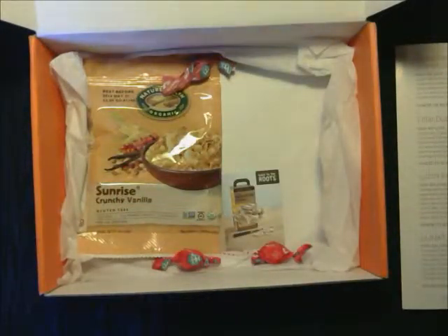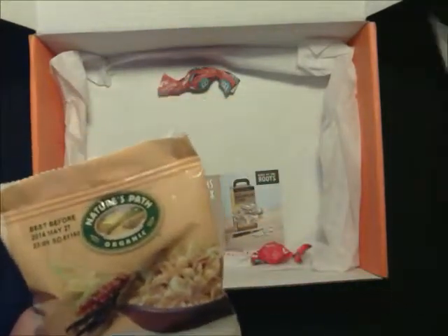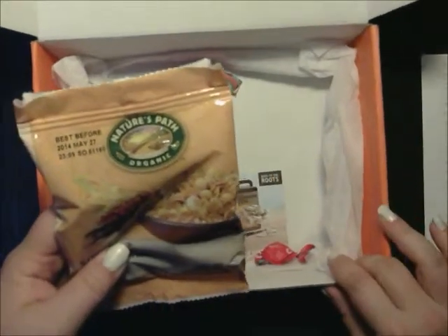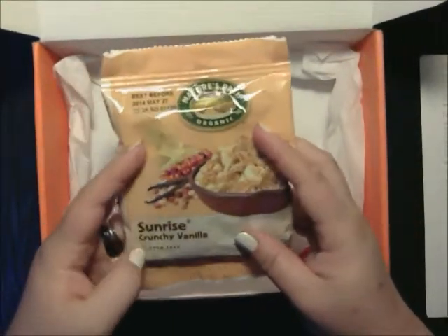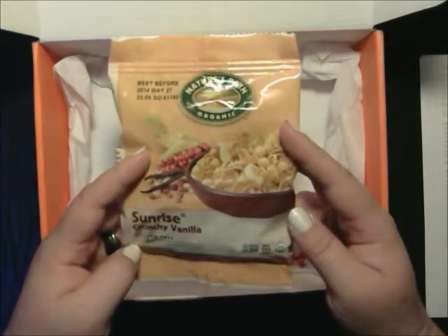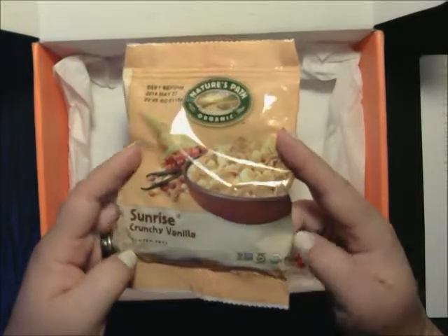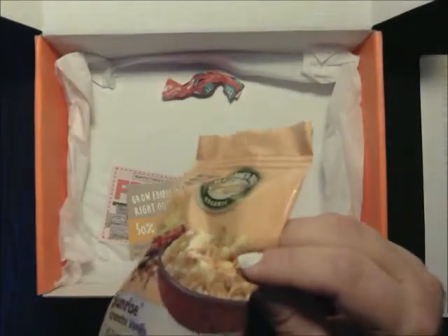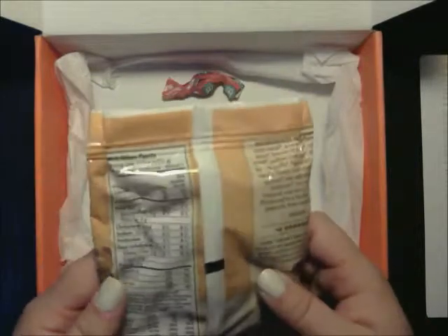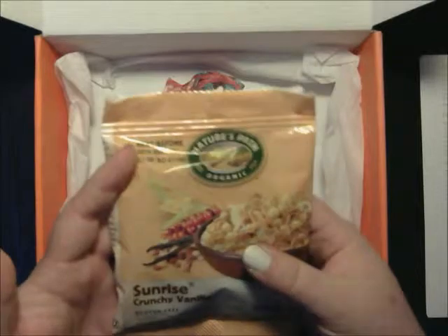The next thing we have is the Nature's Path Organic Sunrise Cereal in Crunchy Vanilla. It is gluten-free, certified USDA Organic, certified gluten-free, and non-GMO verified. It's got whole grains — trying to read the little labels because they're all so small. That actually looks pretty good.